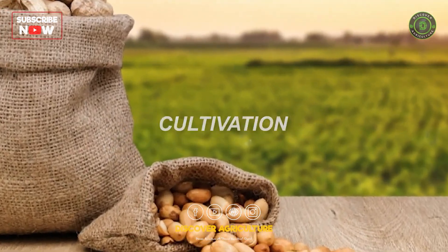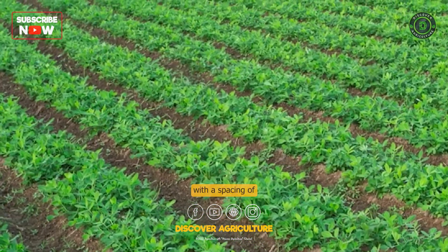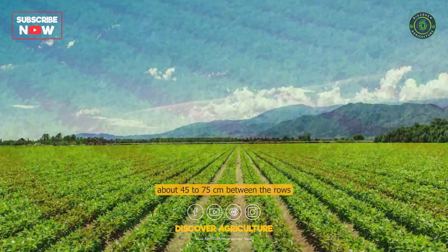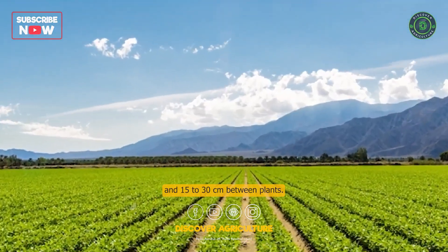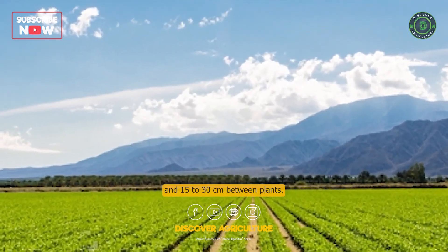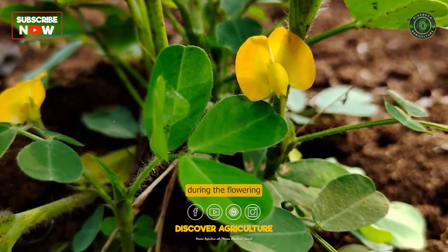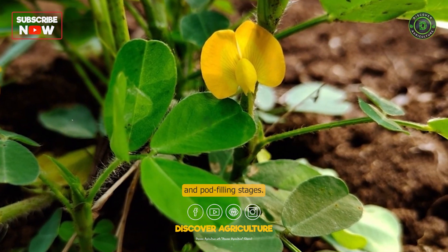Cultivation. Peanut plants are typically grown in rows with a spacing of about 45 to 75 cm between the rows and 15 to 30 cm between plants. The plants require adequate irrigation, particularly during the flowering and pod-filling stages.